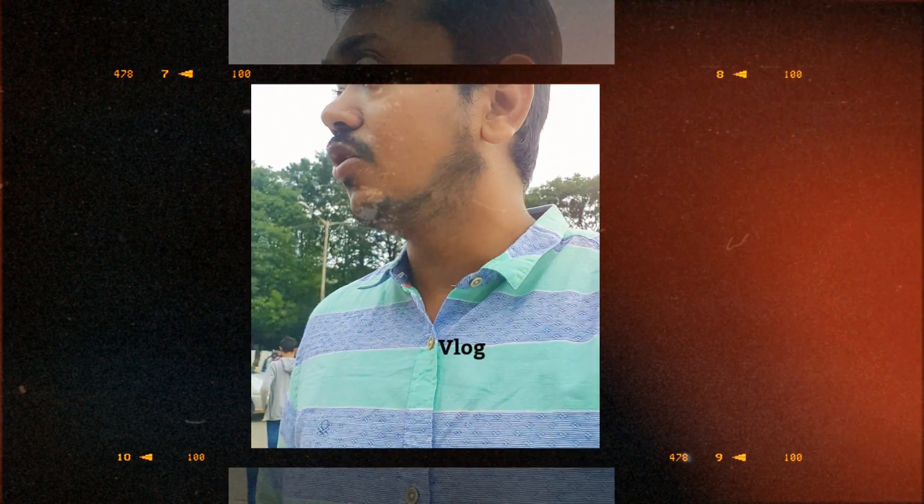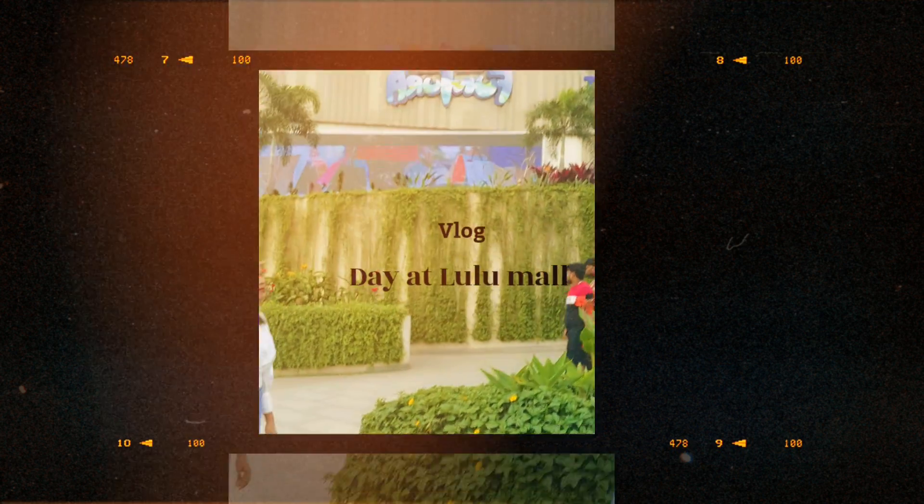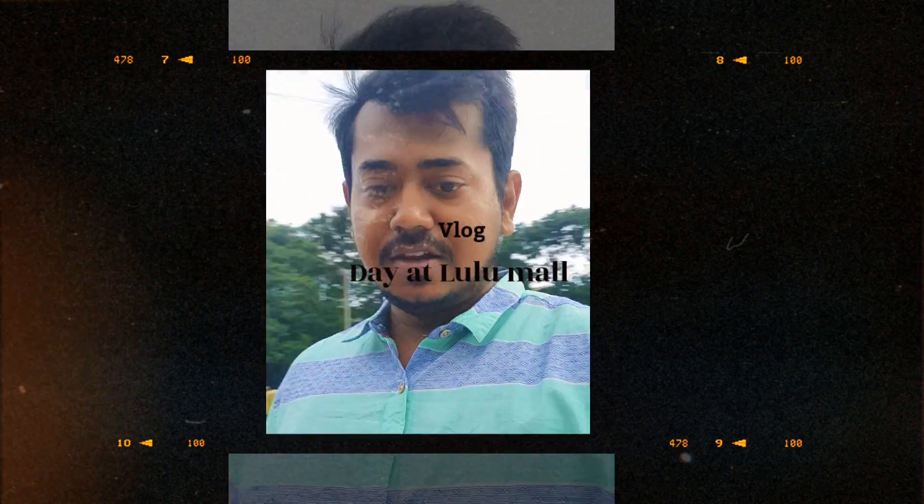Hello friends! Welcome to Flavors and Lifestyle by Shidabi and Madhavi. Here I am with my teacher Madhavi Mitra and I am Akash, I will be your host. In this vlog today we are at the Lulu Mall and let me show you.